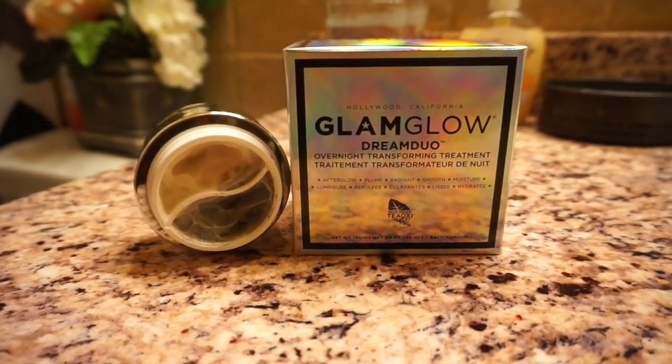This two-step system definitely gives you the makeup-ready skin you're looking for in the morning, and I must say that this stuff smells amazing. First, I am going to start off by taking the pearl side, which is the Dream Serum, and run this all over my face. What I love about this is that it literally melts into your skin, providing you with an even, flawless complexion with supercharged essential vitamins and antioxidants, and it also has green tea leaf and green coffee — that is a good combo for your skin.